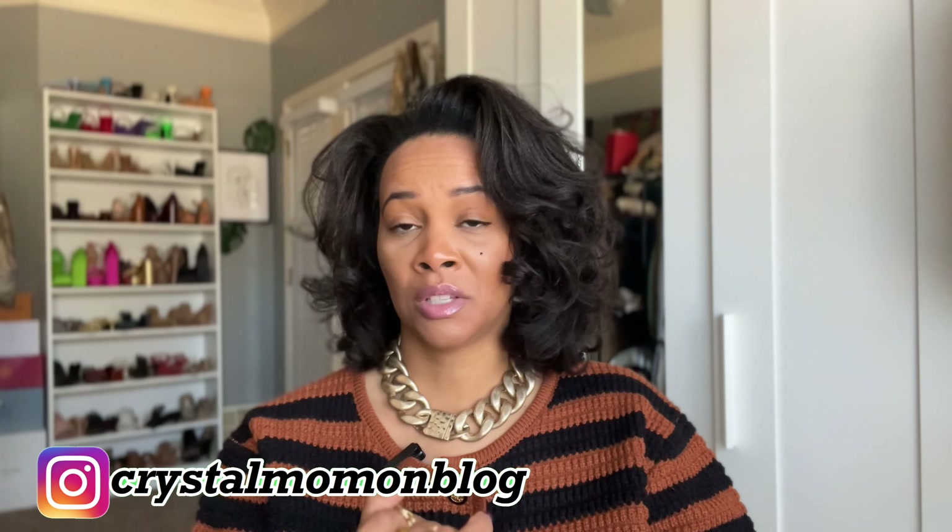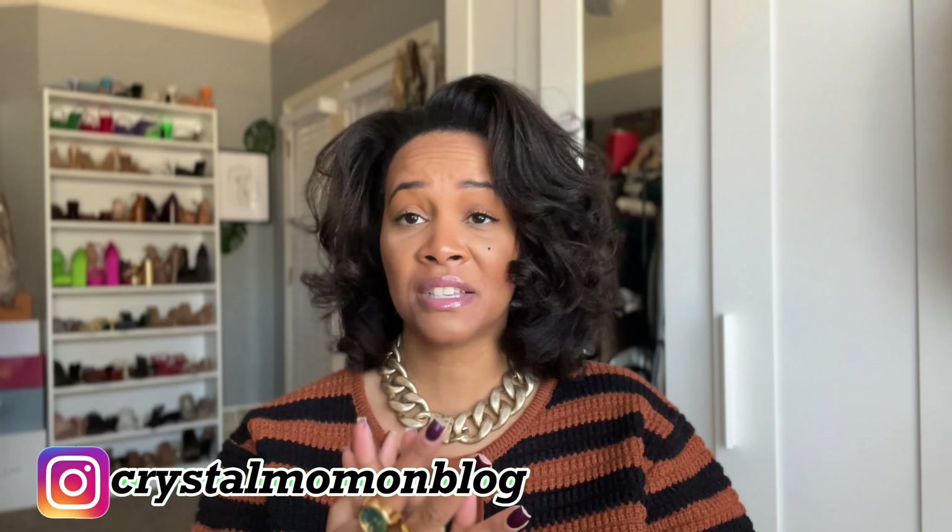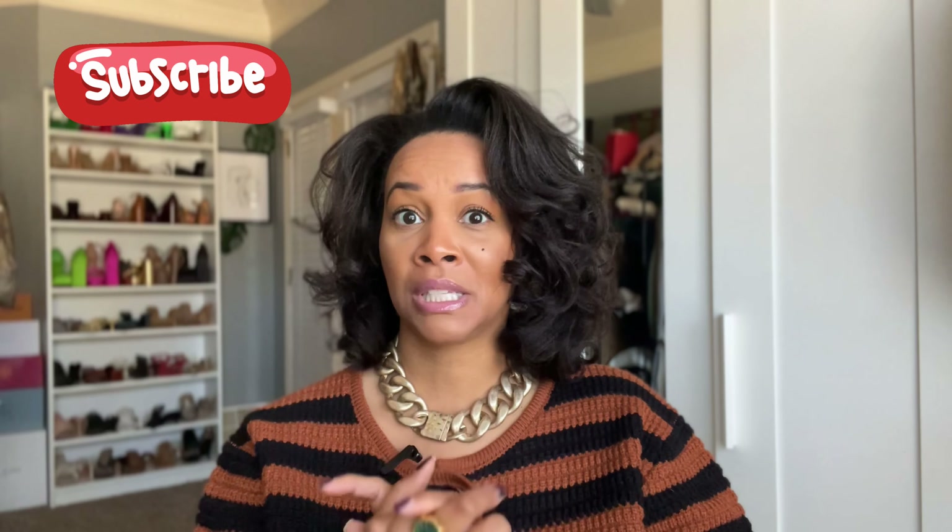Thank you so much for watching — I hope you enjoyed the video and got some inspiration. All these outfits can work for Thanksgiving, which is coming up, so I guess I'm giving you Thanksgiving outfit ideas inspired by Pinterest. Let me know which outfit and which recreation was your favorite. If you enjoyed the video please like and subscribe, and I'll see you in the next one. Bye!